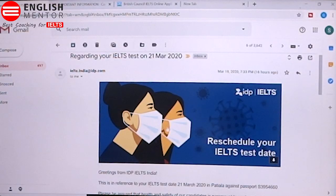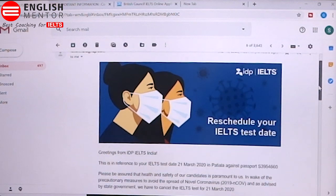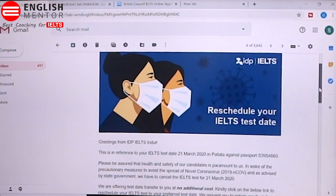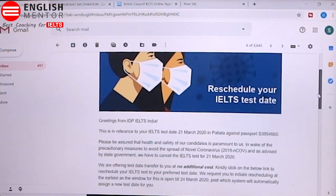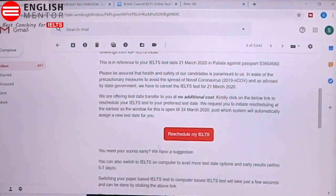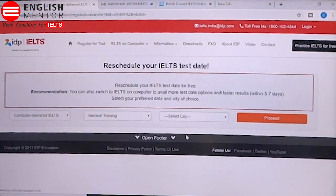Now we will tell you how you can reschedule your exam. If you are taking the exam from IDP, you must have received this kind of email to reschedule your IELTS test date. You will see there is a link in this email — 'Reschedule my IELTS'. When you click that link, you will be directed to a page where you can reschedule your IELTS test.